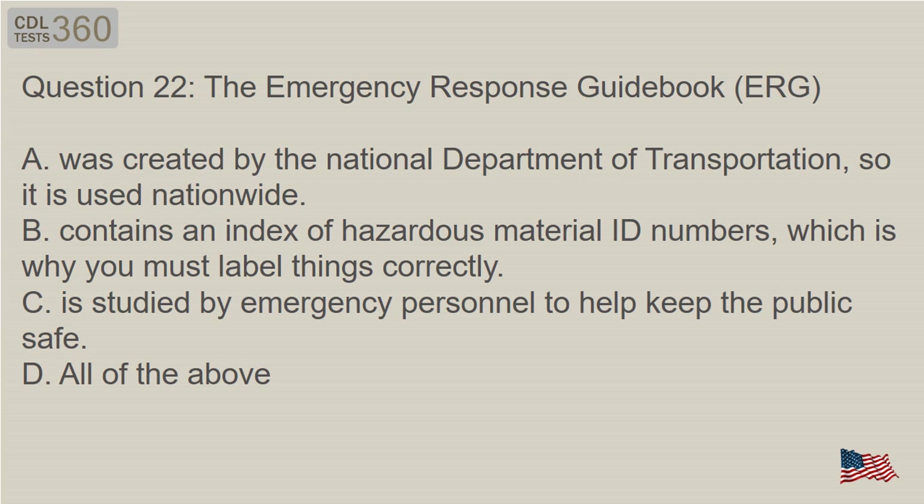Question 22: The Emergency Response Guidebook (ERG) — A. Was created by the National Department of Transportation, so it is used nationwide. B. Contains an index of hazardous material ID numbers, which is why you must label things correctly. C. Is studied by emergency personnel to help keep the public safe. D. All of the above.